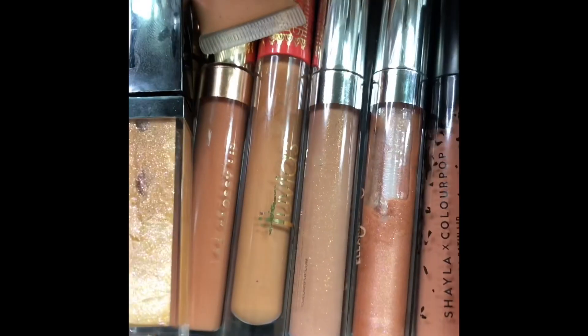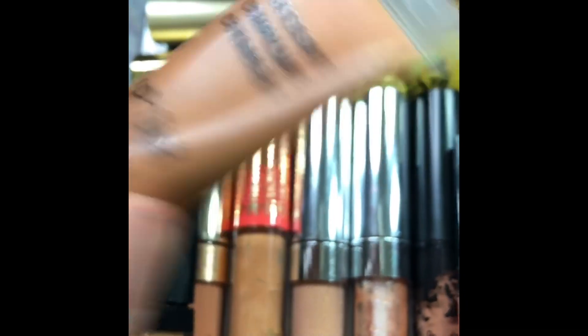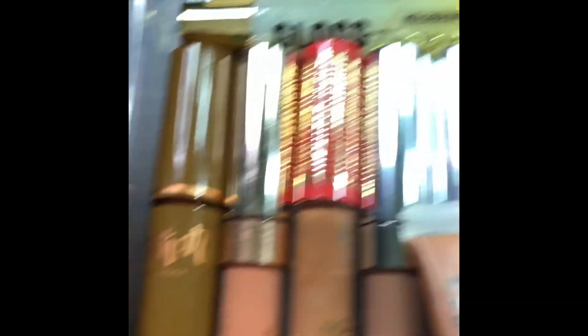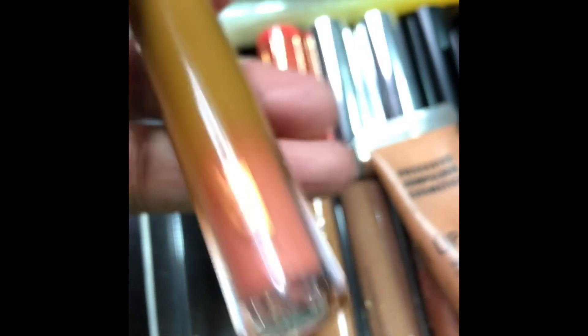Down here we have some more lip glosses. Some MAC Lip Mix — these are amazing if you want to customize your lips. Some Obsessive Compulsive Cosmetic Lip Tar — I used to use this a lot. Some Juvia's Place. I just got this one from Alomar Cosmetics — it's called Miami Spice and it's very nice.